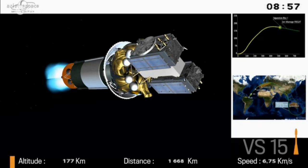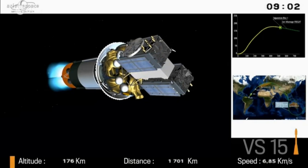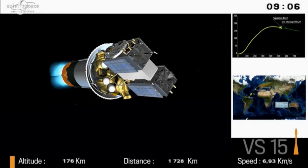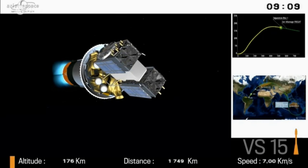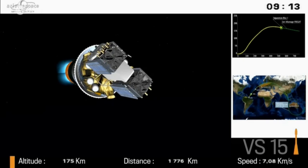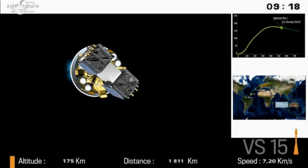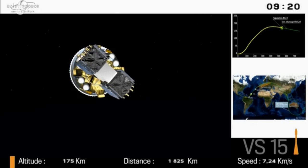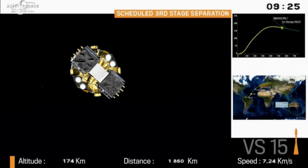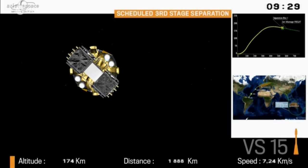Soyuz continues to fly north. Her path is north, then east over Europe, where she is picked up by the Ossagel station near Toulouse. Then she will continue east over Russia, and then south, where she will be picked up by Perth. The station south of Australia will see separation of the two Galileo satellites. Coming up is third stage separation at 175 kilometers — we are right where we should be.